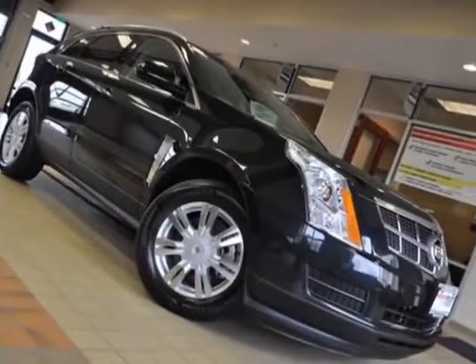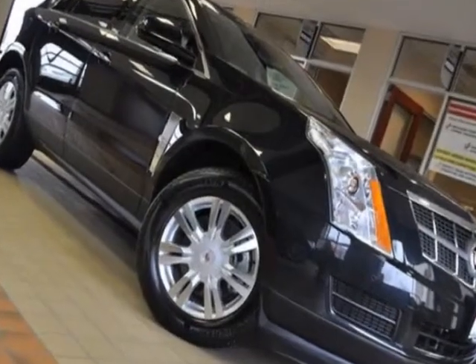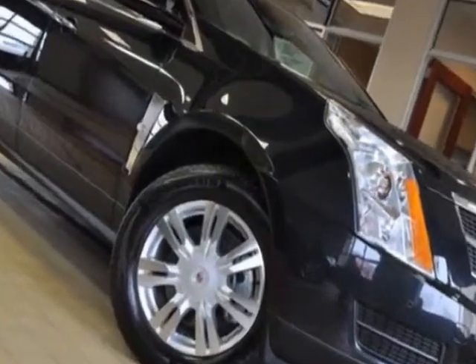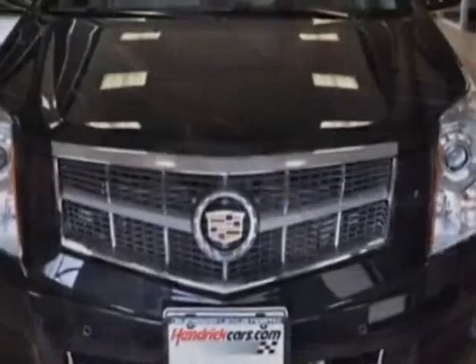Check out this 2011 Cadillac SRX. Carfax has certified this SRX as having one owner. This SRX has just under 22,000 miles. This vehicle has a limited warranty.